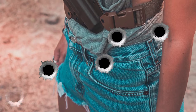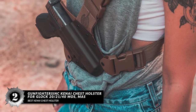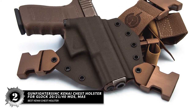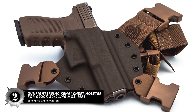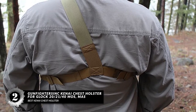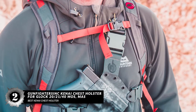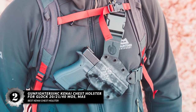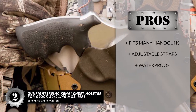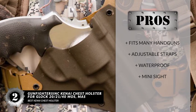Next we have the Best Kydex Chest Holster: Gunfighter's INC Kanai Chest Holster for Glock 20, 21, 40 MOS. The Gunfighter's INC Kanai Chest Holster is a great holster to have on hand for when you need to bug out and survive. It can also be used for everyday carry, but it excels when you need to escape from a survival situation. If you want a high-quality holster with consistently quick drawing without snags, this might be your best option. Its pros are: it fits many handguns, it has highly adjustable straps, it has waterproof kydex material, and its mini side is compatible with Glocks 20 and 21.